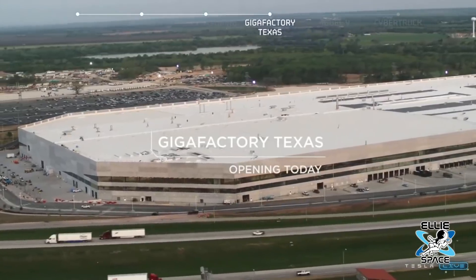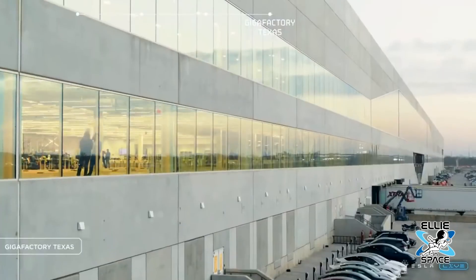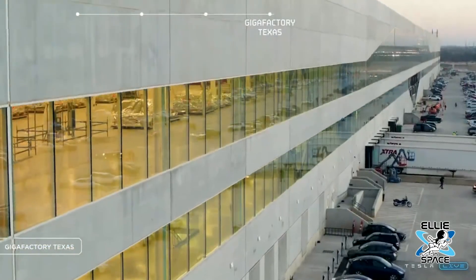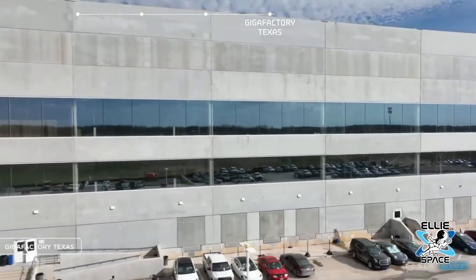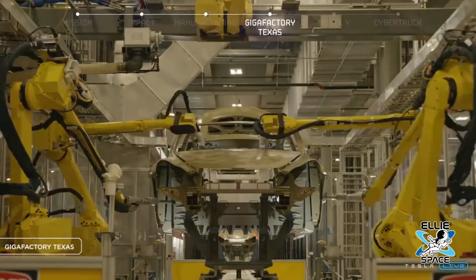I'm not sure what's on the fourth floor — they won't let us up there. But my guess is there's magic going on in there. This is going to be the benchmark for factories of the future everywhere in the world. Did it exceed your expectations now that you're inside? Yes, it exceeded my expectations.